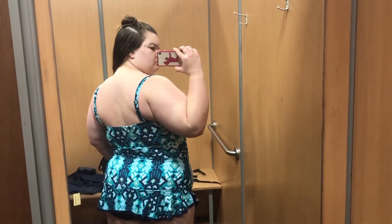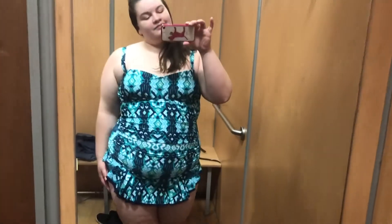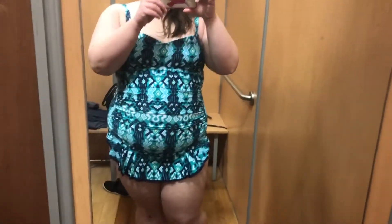This blue suit I picked up in a size 22. It overall fit okay, but it just had a really weird shape to it, especially in the front. I'm not a huge fan. The seam in the front is just very unflattering where it lays against my stomach, so I personally wouldn't recommend this swimsuit.